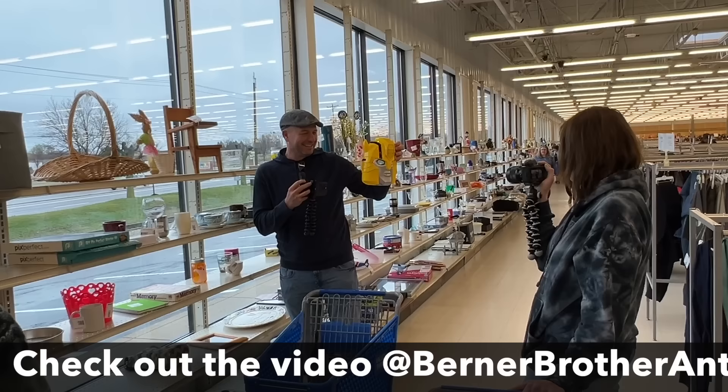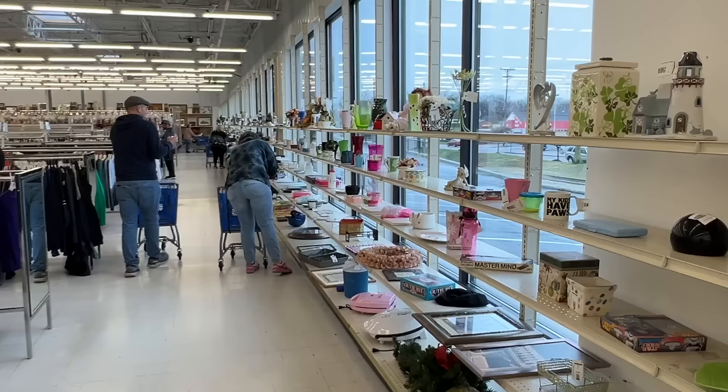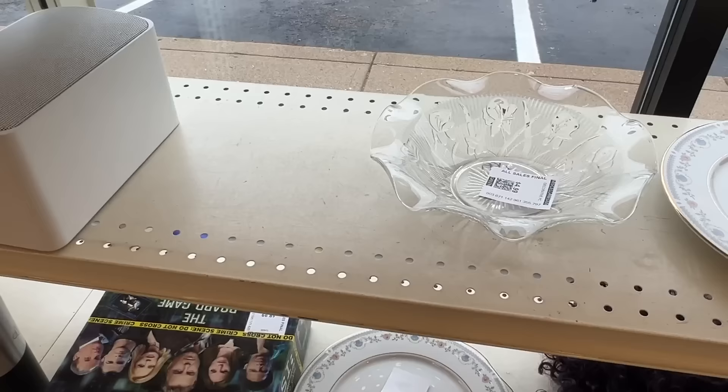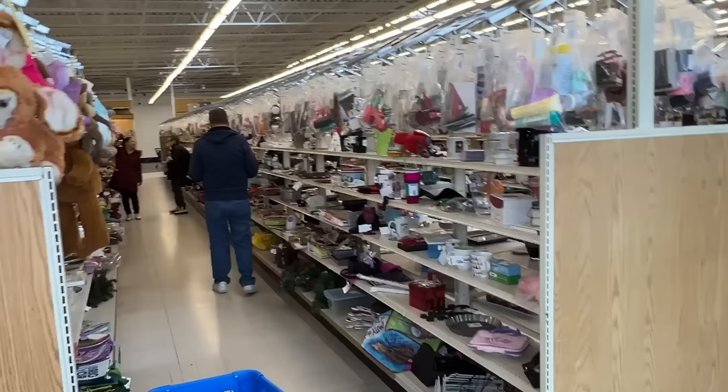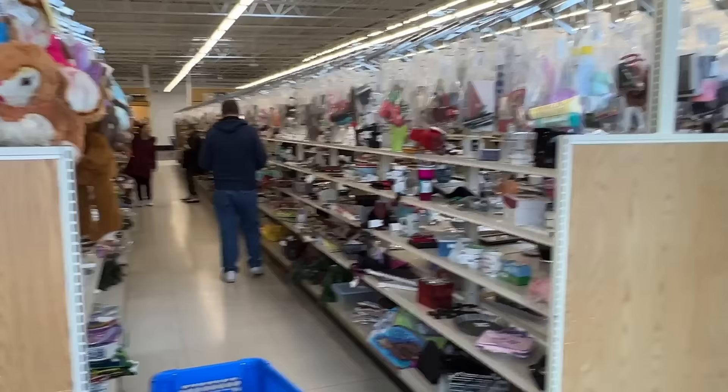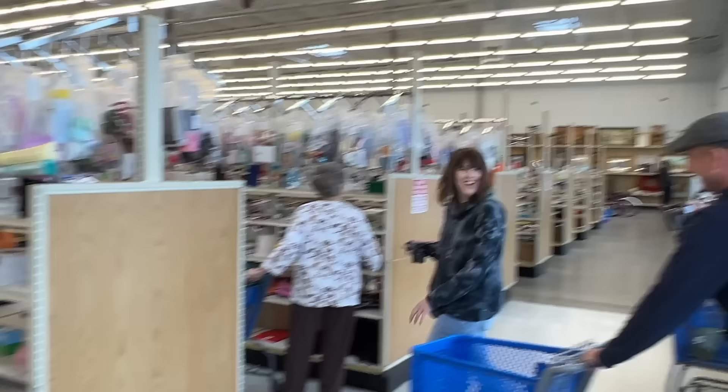We've got the aisle challenge going on — they're arguing over who gets which aisle, and they're unfilling their carts to start fresh. They're arguing over who gets the next aisle.